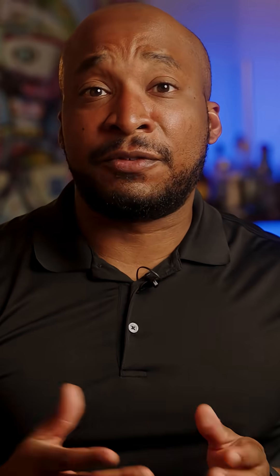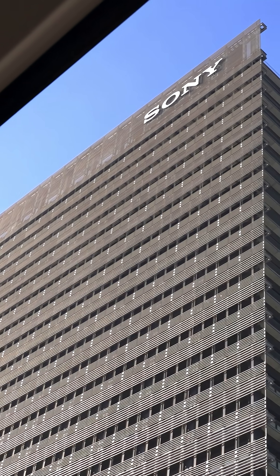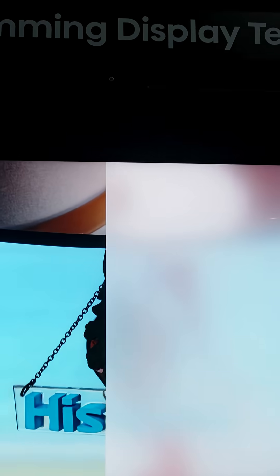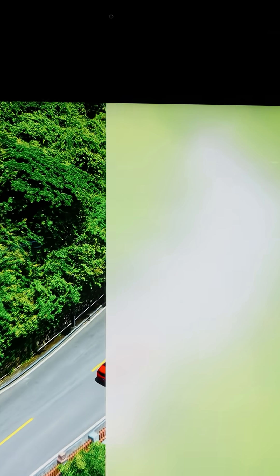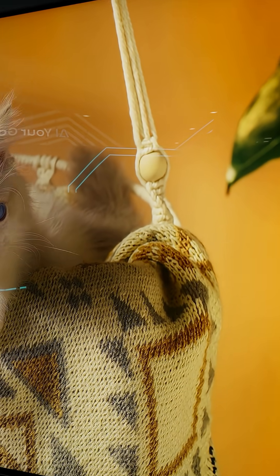While Hisense is set to be the first to release this type of TV, Sony is developing their own as well, as seen in a video we did earlier this year following a trip to Japan. So the writing is all over the wall that these brands believe this RGB mini-LED technology is the next step in bringing LED TVs closer to OLED levels.